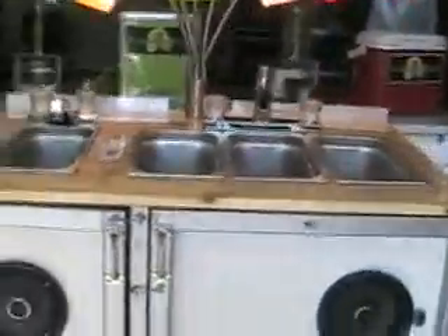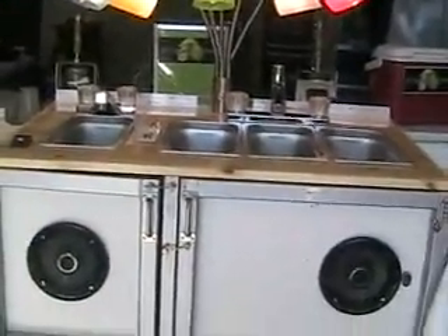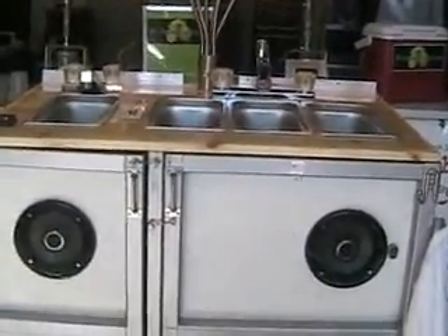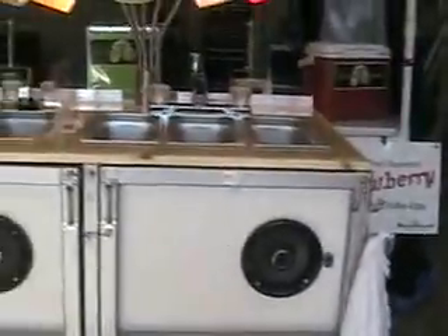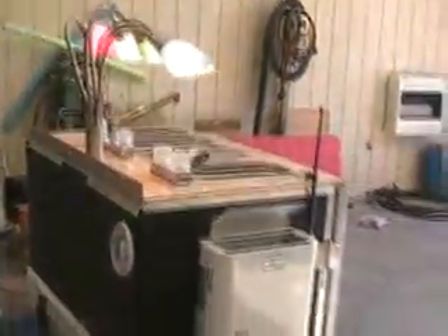I don't want everybody to think that to get into this business they've got to have this big fancy sink system, because they don't. But if you wanted to buy a system like this, there are some people on eBay that have them for sale — just search 'portable sinks' or 'concession sinks.' There are some companies that make pretty much the same thing; they're a little expensive, about seven to eight hundred dollars. To be honest, I'd be scared to figure out what I've got into this thing, so my suggestion would probably be to buy one.